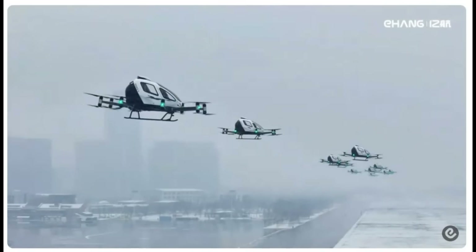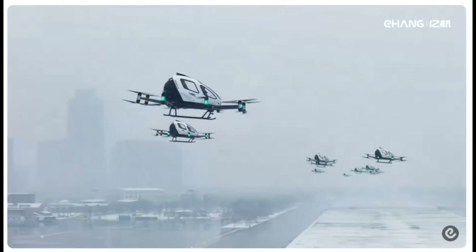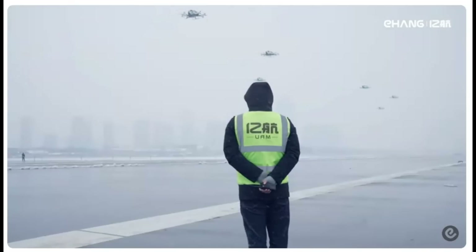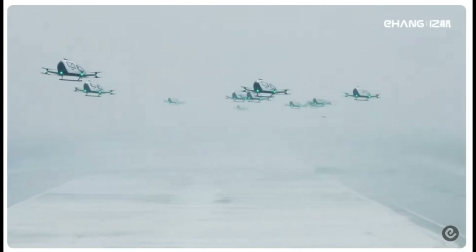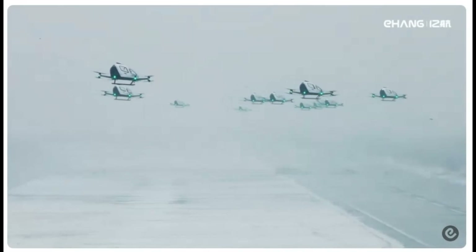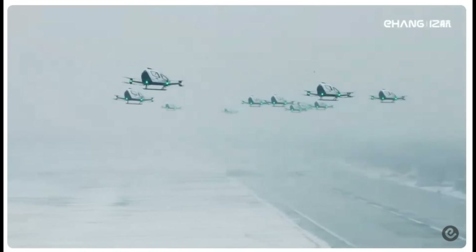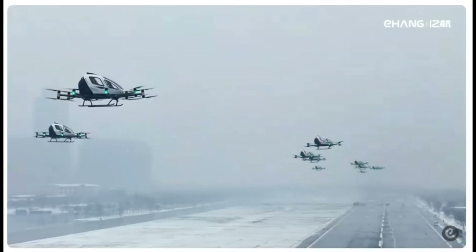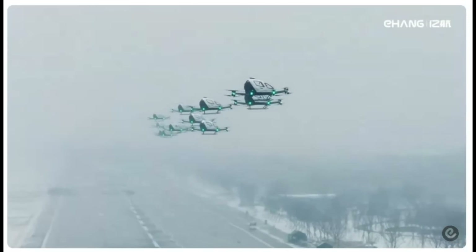Thank you for joining us on this exploration of the Ehang EVTOL. If you enjoyed this video and want to stay updated on all things aviation and technology, like, share and subscribe for more videos on the latest tech innovations, business strategies and more. Don't forget to hit the notification bell so you never miss an update. Until next time, keep looking up!